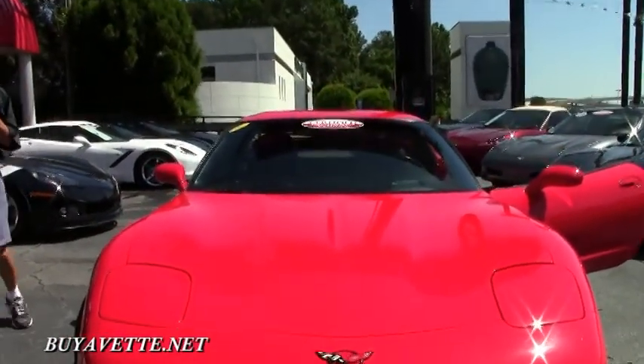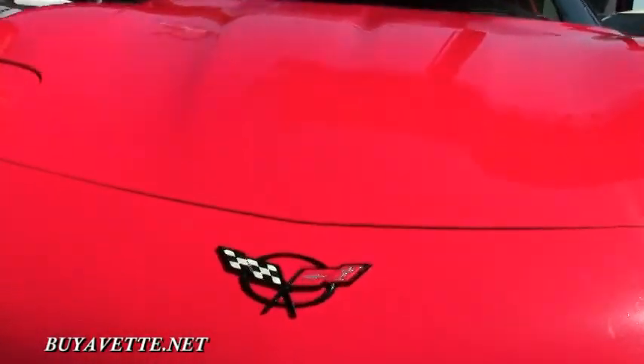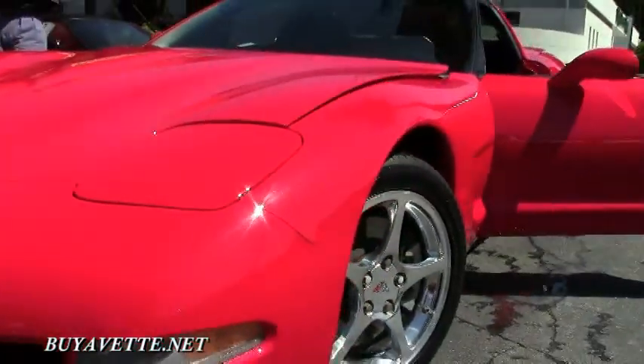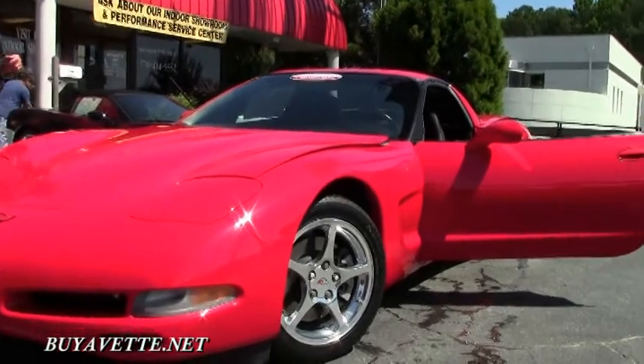If you've been thinking about a Corvette this summer, call Buy A Vet and ask for David. 404-944-7300 or email me at david@buyavet.net.